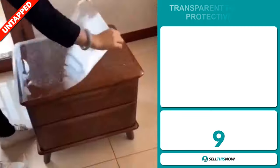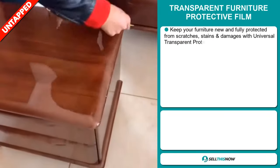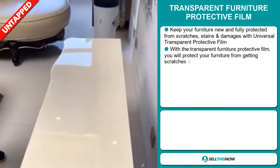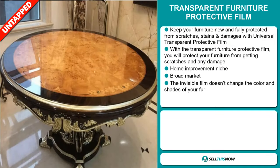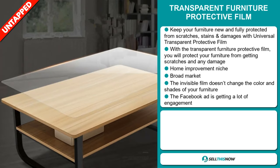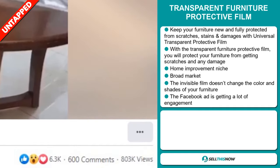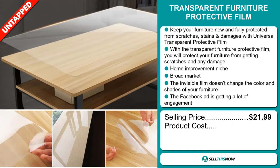Our next product is the Transparent Furniture Protective Film. Keep your furniture new and fully protected from scratches, stains, and damages with Universal Transparent Protective Film. With the Transparent Furniture Protective Film, you'll protect your furniture from getting scratches and any damage, and it falls under the Home Improvement niche market. We also think that this item has a broad market base. The invisible film doesn't change the color and shade of your furniture. And finally, the Facebook ad is getting a lot of engagement.